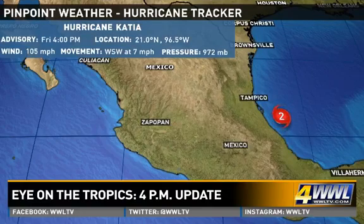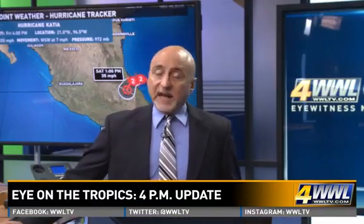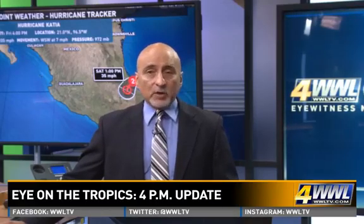Now, Katia got up to 105 miles per hour. It is very near the coast and will continue to move inland over Mexico over the next 24 hours and then weaken quickly. We are looking at possibly a lot of rain and mudslides into parts of Mexico. Coming up in my pinpoint forecast at 5 o'clock, I'll have the latest on the steering currents and more of the computer models, and we'll take a look at other activity as Florida prepares for this powerful hurricane.